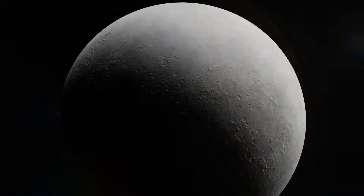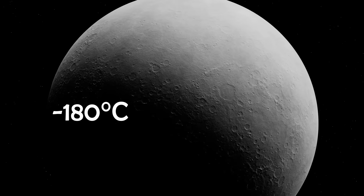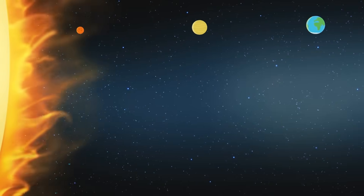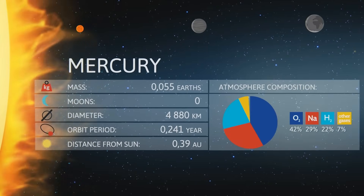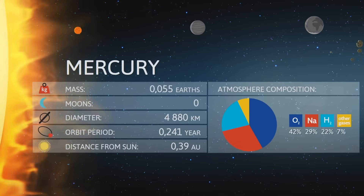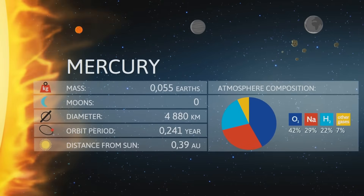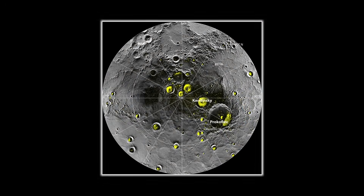And at night? With no atmosphere to trap the heat, it plummets to minus 180 degrees. Mercury isn't just hot — it's extreme. Despite being so close to the sun, despite enduring this infernal heat for billions of years, Mercury has frozen water at its poles.